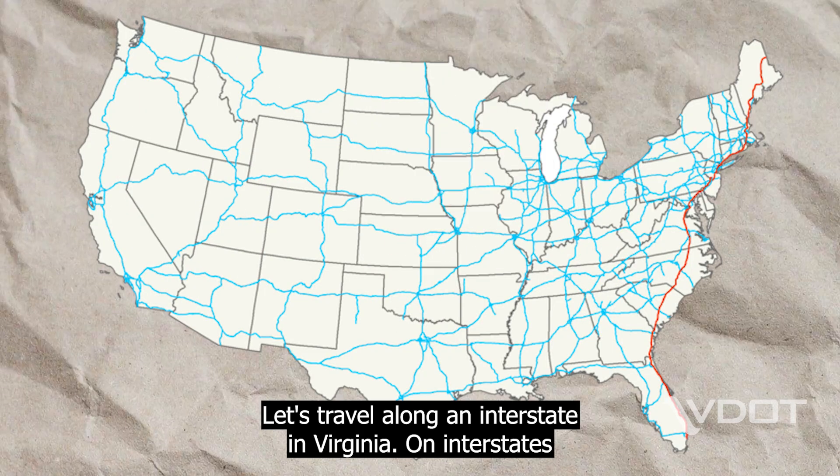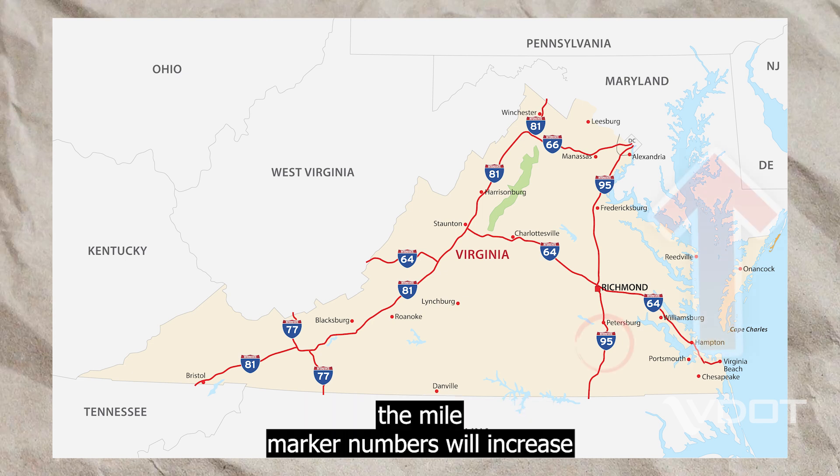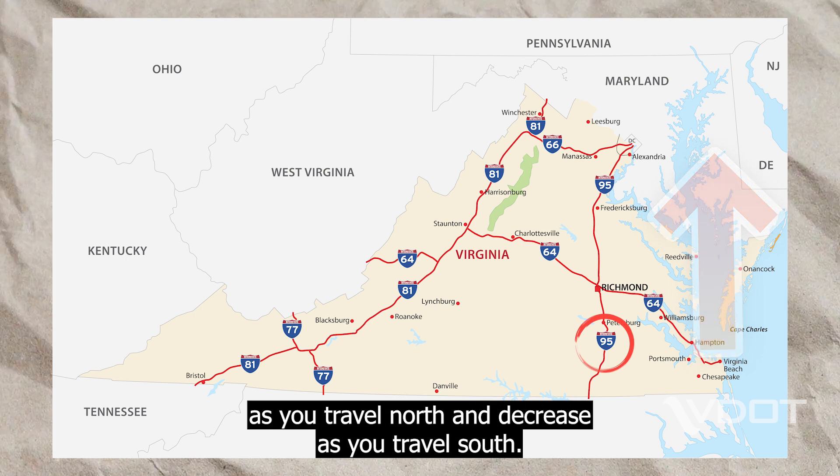Let's travel along an interstate in Virginia. On interstates that run north and south, such as I-95, I-81, and I-77, the mile marker numbers will increase as you travel north and decrease as you travel south.